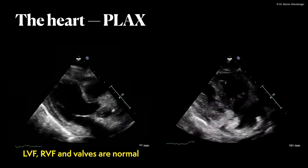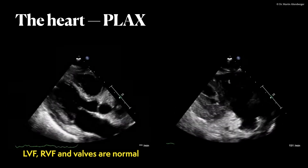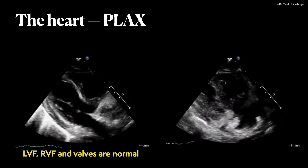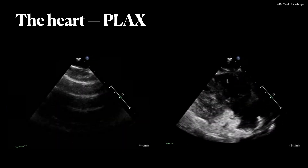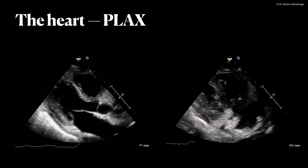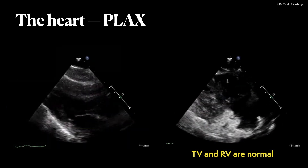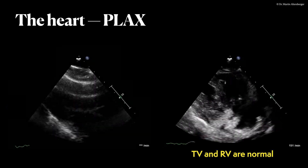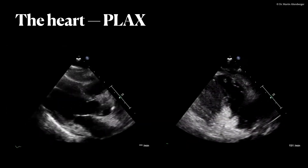Right ventricular function does not seem to have a severe problem, and the valves are also okay, at least from the B-mode aspect. On the right-hand side, we see a focused view of the right ventricle and the right atrium. In this view the tricuspid valve does seem normal from the B-mode image, the right ventricle shows normal contraction, and again no severe pericardial effusion.